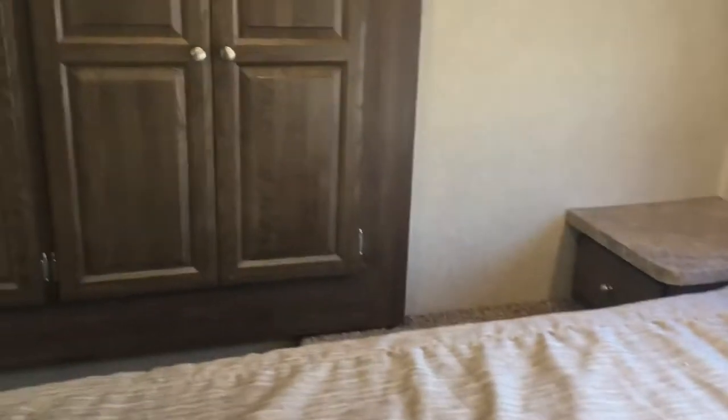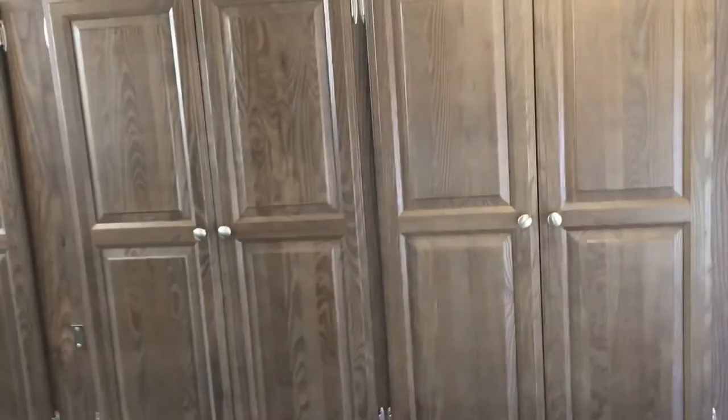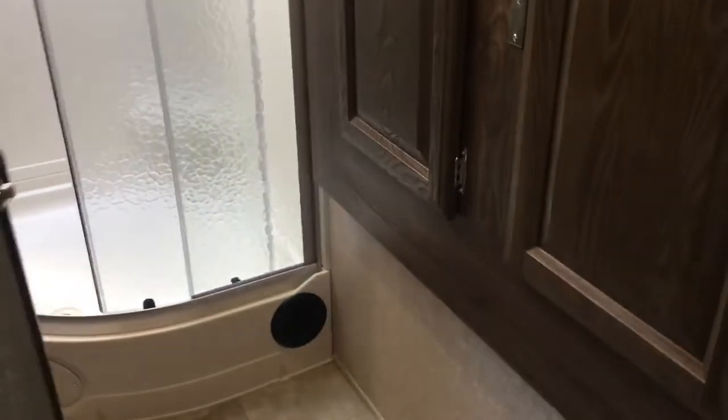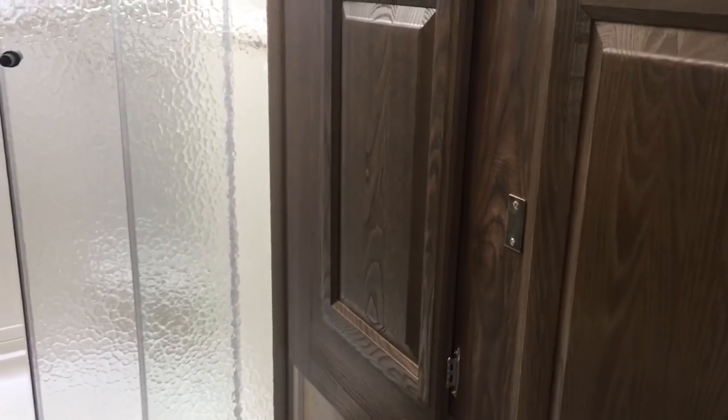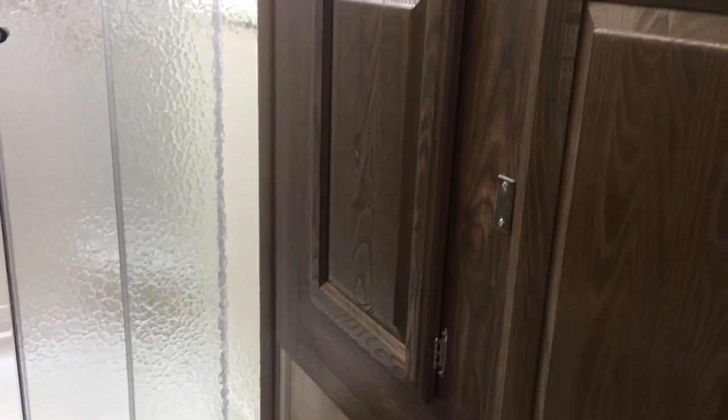The wardrobe slide starts in the bedroom and actually extends into the bathroom. Part of this slide is conventional hanging storage — there's a rod there — and that's actually the countertop extension for the kitchen. There's more hanging storage and a great amount of it. Over here is shelving. Rockwood actually extended that slide room into the bathroom, so you have a linen closet built into the bathroom — a lot of storage there.